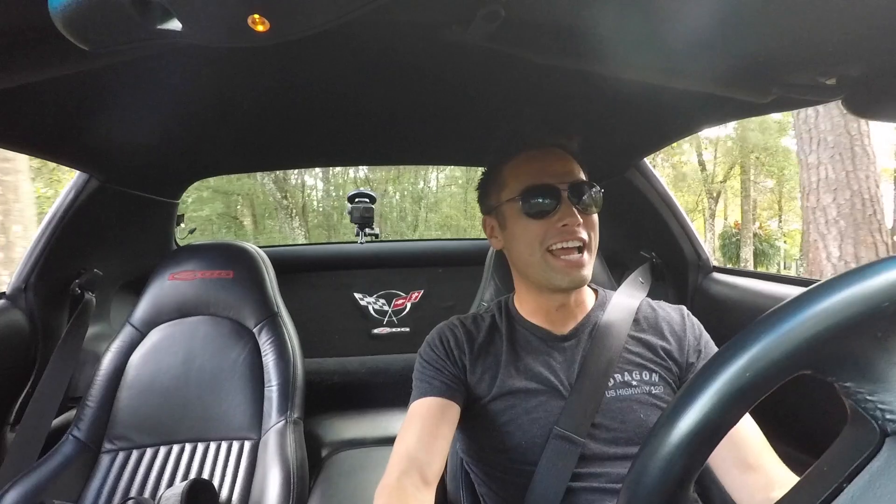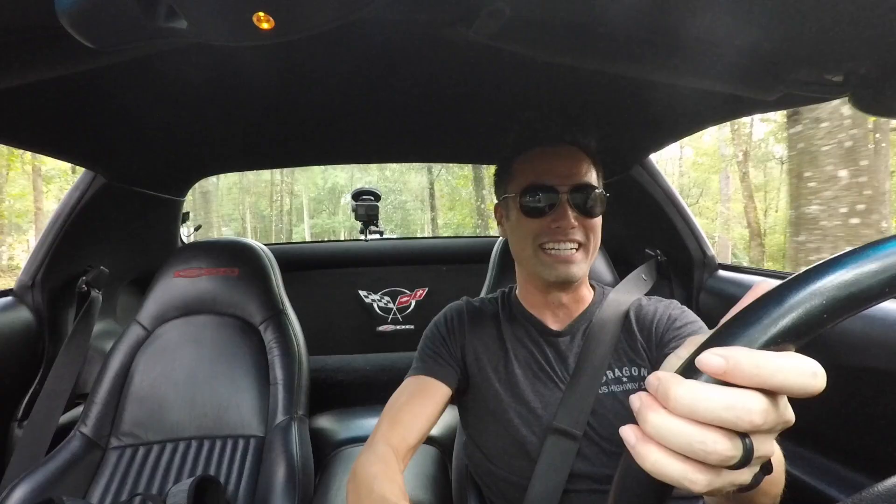What's up guys? Welcome back to the channel. If you guys are new to the channel, my name is Matt, and I just bought this 2001 Chevy Corvette Z06.